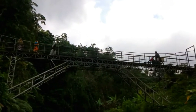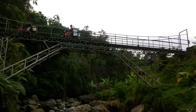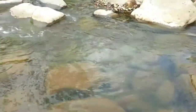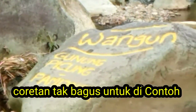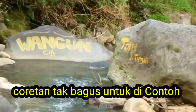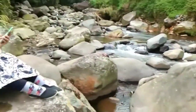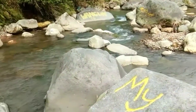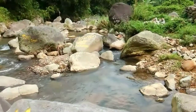Nah, ini di atas jembatan. Jembatannya telah bisa dilewati oleh para pengunjung. Oke teman-teman, akhirnya saya dapat juga melewati batas ini. Hampir semua dipenuhi oleh batu-batu besar di sekitar sini ya.